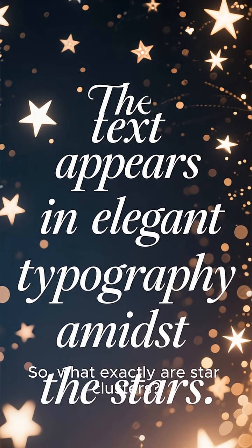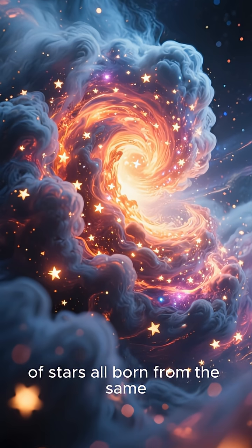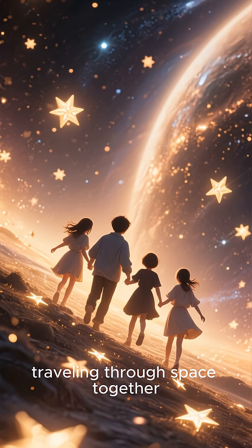So what exactly are star clusters? Imagine thousands, or even millions, of stars all born from the same gigantic cloud of gas and dust. They're like cosmic siblings, traveling through space together.